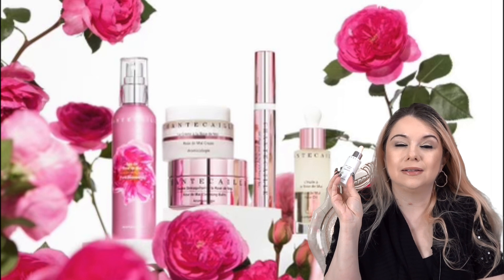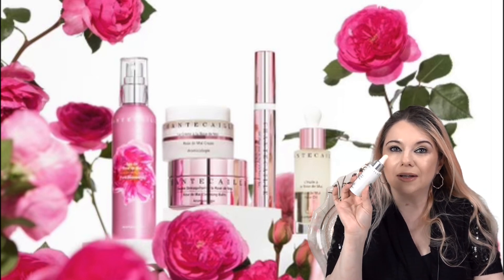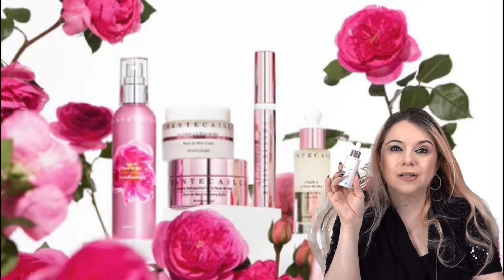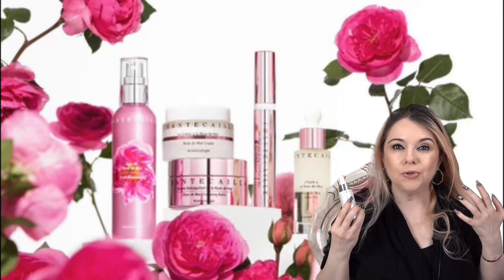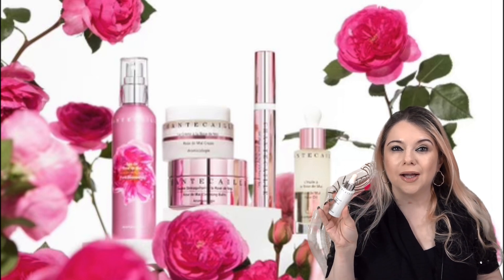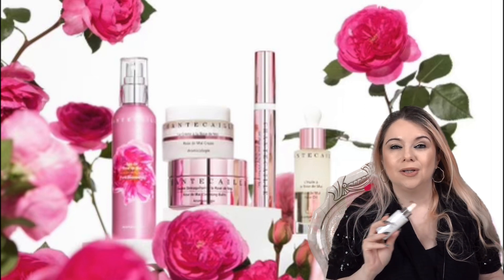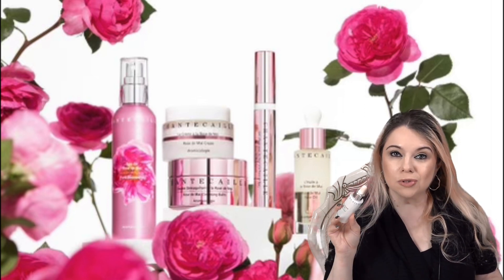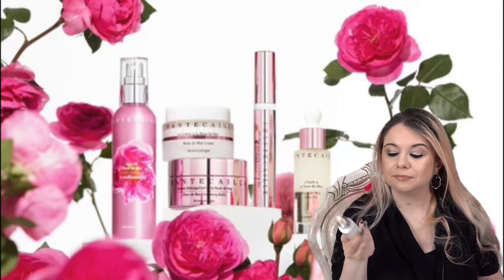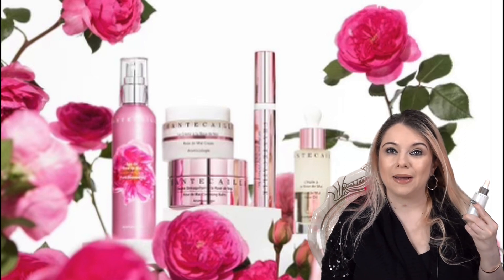Next, I have the Radiance Elixir. This is so, so nice. I love adding a drop or two or three of this right into my foundation — it just gives me this radiant, beautiful, glowy skin. I love doing that. You can also use it on its own as a serum, or put a couple of drops into your rose water. There are so many ways to use this, but I personally love adding it into my foundation.